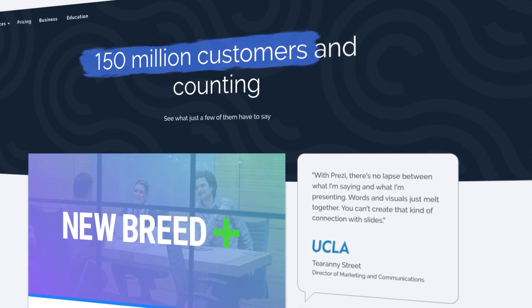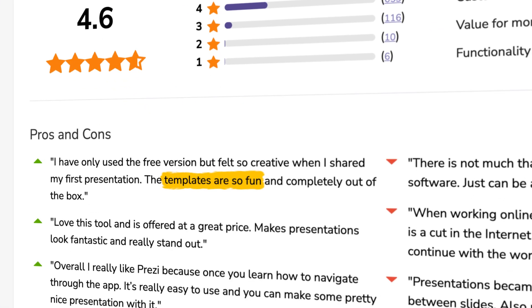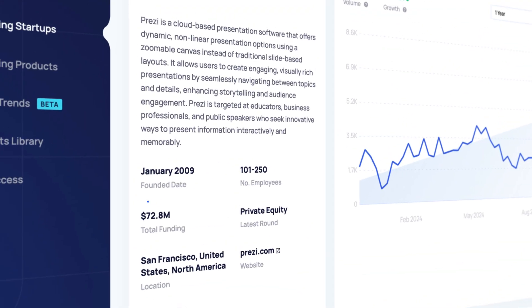With reviews constantly rolling in, Prezi has been really well received. They've had over 150 million users to date, with people citing their ease of use, great templates, and their ability to grab attention quickly. Their Plus plan is right at about $20 per month. They've actually raised over $72 million in private equity, and given that they've been around since 2009, this giant is set to continue growing.